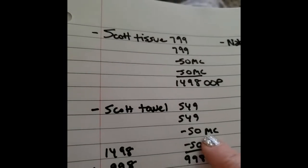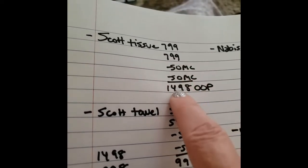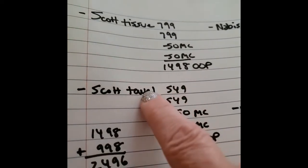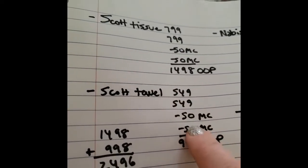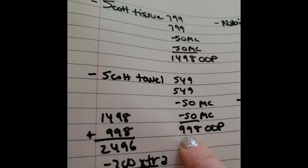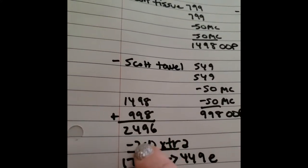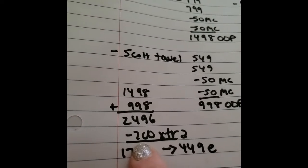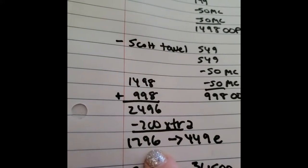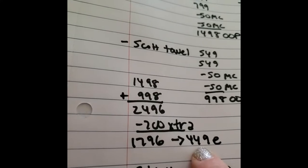Okay so we're back from CVS. Let's go over the breakdowns. The Scott Tissue — we bought two, minus the manufacturer coupons — ended up being $14.98 out of pocket. The towels: $5.49 times 2, minus the two 50-cent off manufacturer coupons, was $9.98 out of pocket. So when we add the two totals we get $24.96, plus we get $7 extra bucks for spending $25 on these items. So that equals $17.96. You divide that by 4 and each one was $4.49 each.